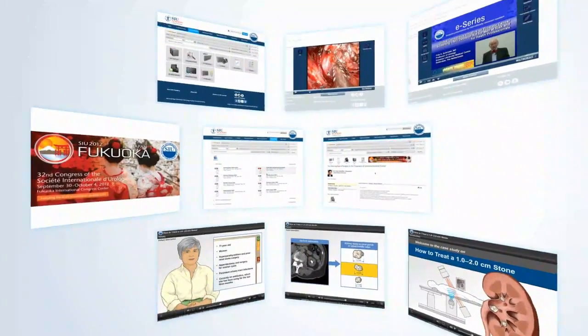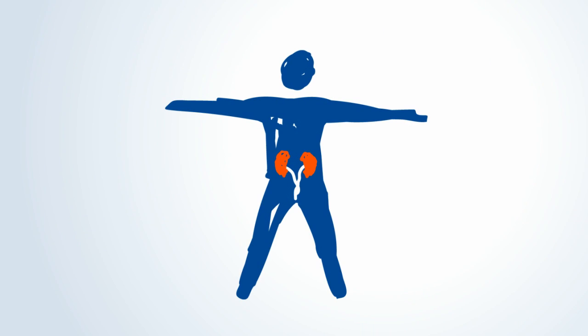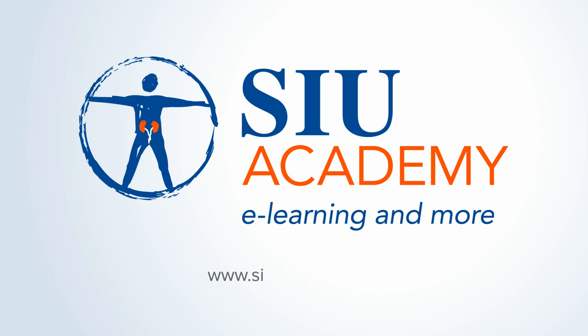SIU Academy is the official e-learning portal of SIU and it's available right now. Visit www.siu-academy.org to find out more.